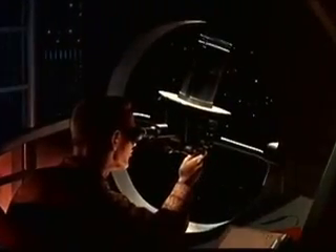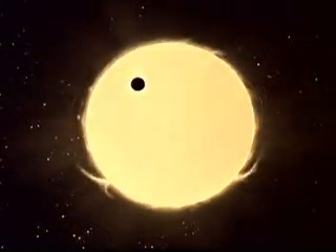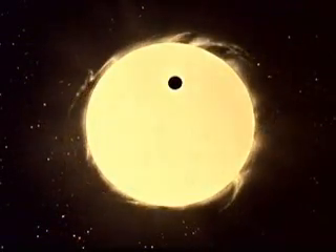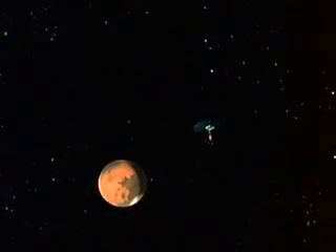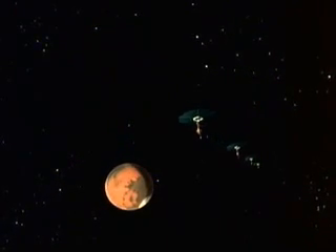At seven months and 24 days, crew members witness a spectacular passage of the Earth across the face of the Sun. Three months later, the expedition is 700,000 miles above Mars, and the 45-day spiral in toward the planet has begun.